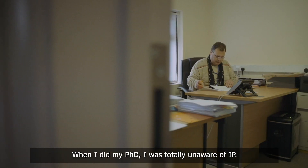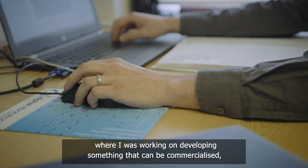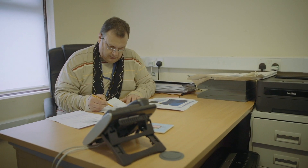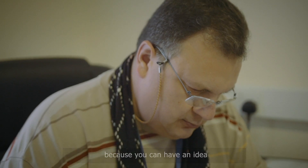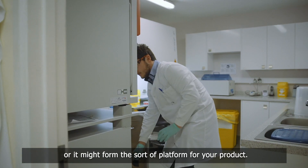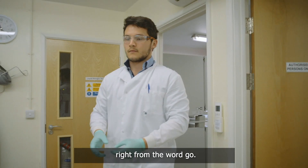When I did my PhD I was totally unaware of IP, but as soon as I moved into this job where I was working on developing something that can be commercialised, I had to start thinking about IP then. I think IP comes in absolutely at the start because you can have an idea and that may be your product, or it might form the platform for your product, so you have to think about it right from the word go.